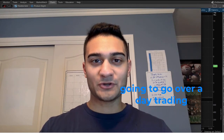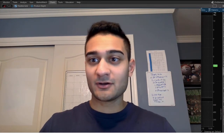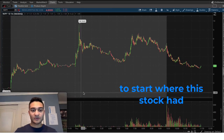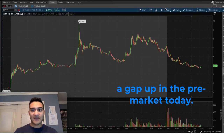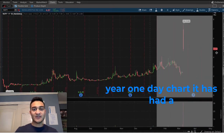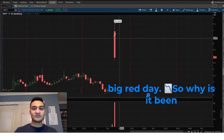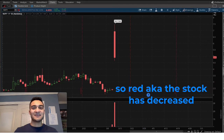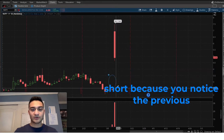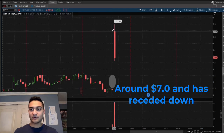I'm Neil and in this video I'm going to go over a day trading penny stock recap on ticker NVFY. Looking at the chart, this stock had a gap up in the pre-market today, and as you can see on this one-year one-day chart it has had a big red day. The stock has decreased in price ever since the gap up — the strategy is the gap-up short, because the previous closing price was around $2.50 and the opening price was around $7.